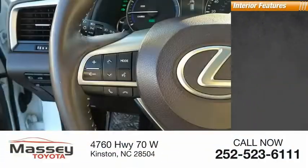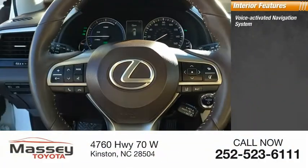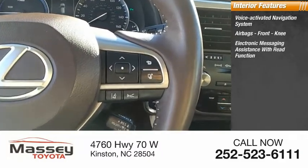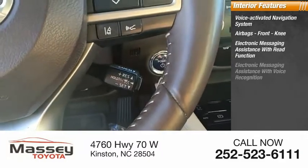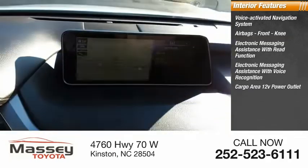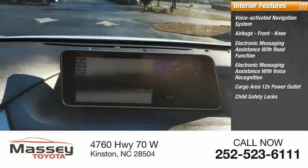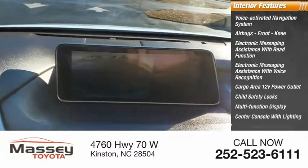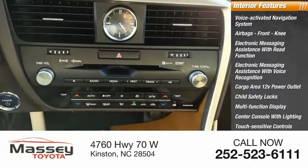Inside you'll find a voice-activated navigation system, airbags, front knee airbag, electronic messaging assistance with read function, electronic messaging assistance with voice recognition, cargo area 12-volt power outlet, child safety locks, multi-function display, center console with lighting, touch-sensitive controls, and one-touch windows — four.